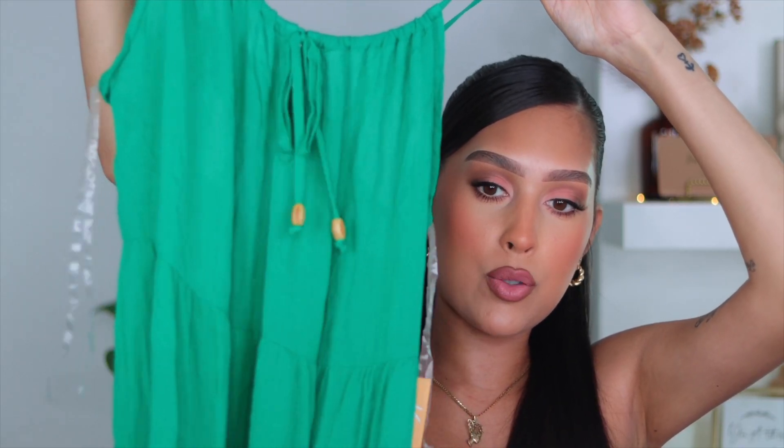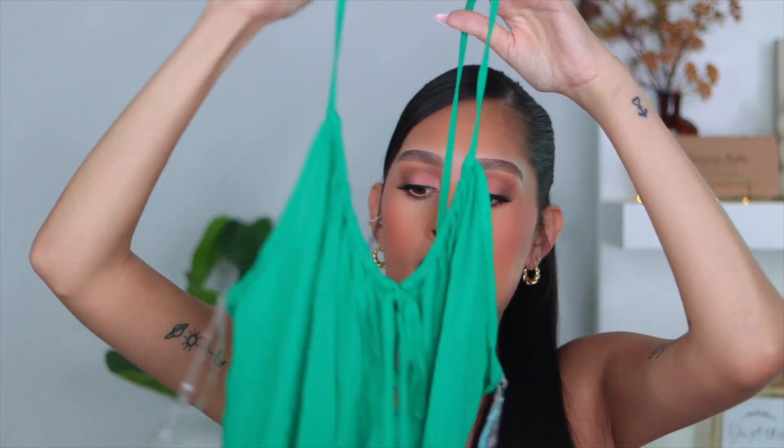I feel like these run really big, so hopefully it fits. And while we're on the topic of bathing suits, I found this really cute bathing suit cover-up. It's a really beautiful green color, and when you turn it to the back it has a really cute opening. It's really nice and flowy, it's super long. This was $28. Target for swimwear is pretty pricey, but that's pretty much everything I got from Target.